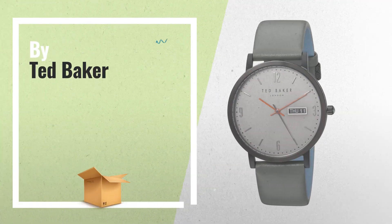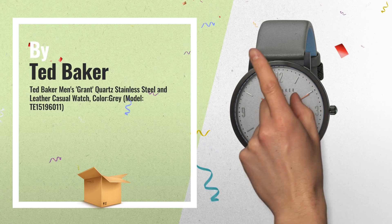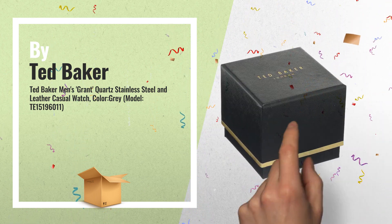Number 1: the Grant features a day/date functionality, bordered by the sharp lines of metal plating. A combination of Arabic and stick indexes ensures an easy read, by Ted Baker.